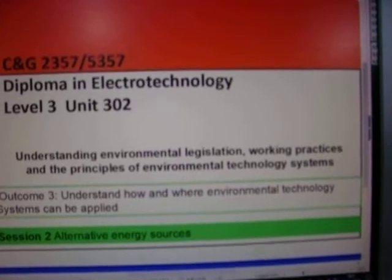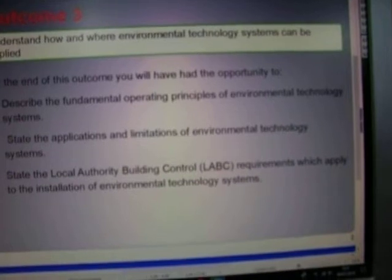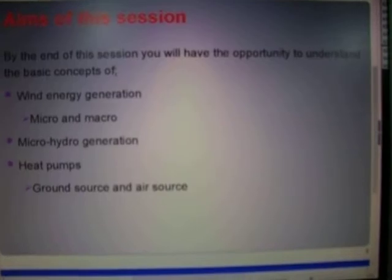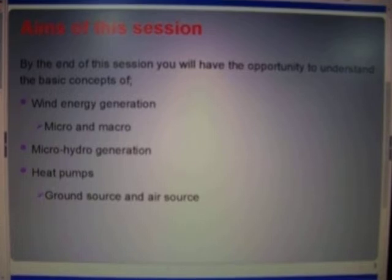Now again, I'm not going to talk through this a lot because it's quite self-explanatory. But here again, look at the outcomes. Look at the aims, the outcomes.